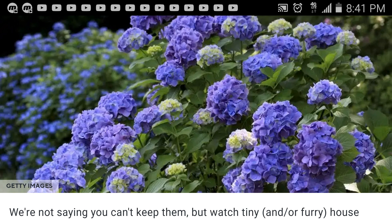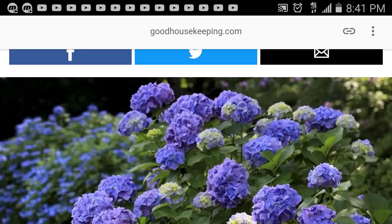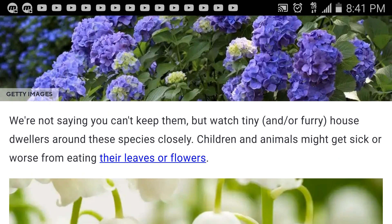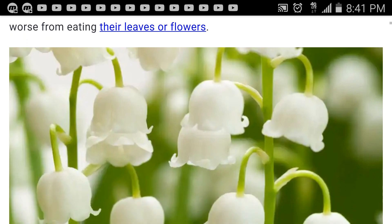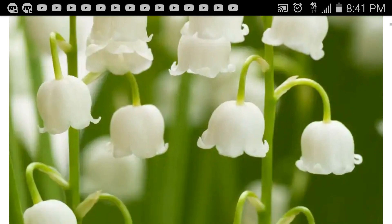They're not saying that you can't keep them — like these plants in this picture, for instance, very beautiful plant, beautiful royal color. They're not saying you shouldn't keep these plants, but watch out for your children and animals because they might get sick or worse from eating the leaves or the flowers.